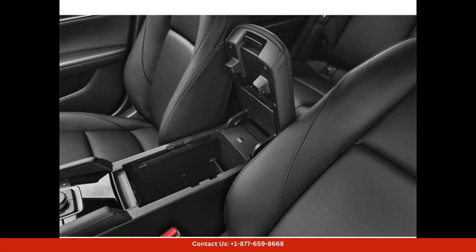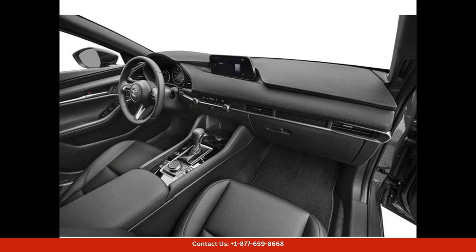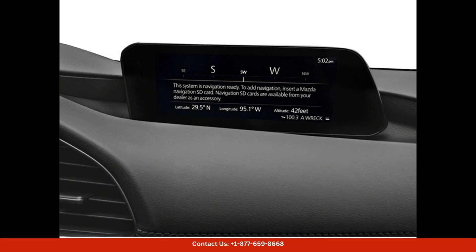The sporty design adds to its overall appeal. Under the hood, the Mazda 3 is powered by a 2.5-liter four-cylinder engine that delivers smooth and responsive performance.